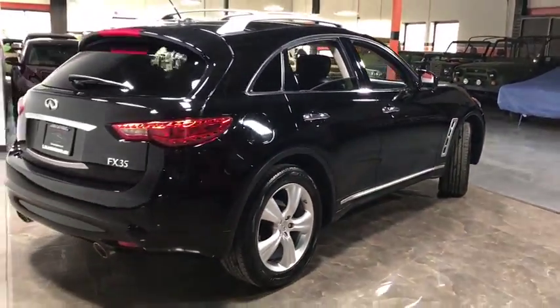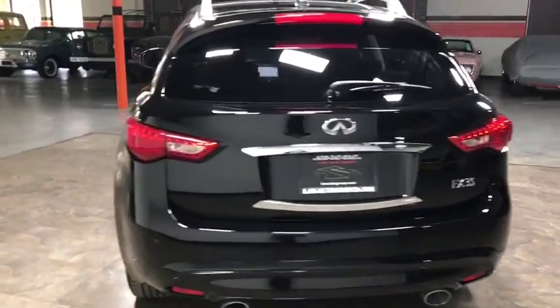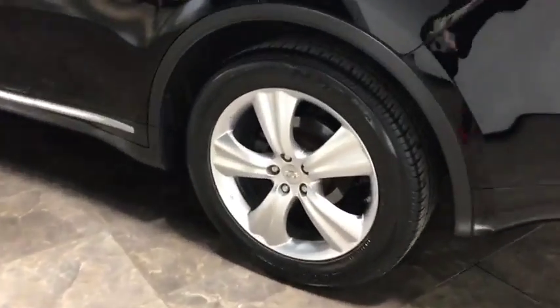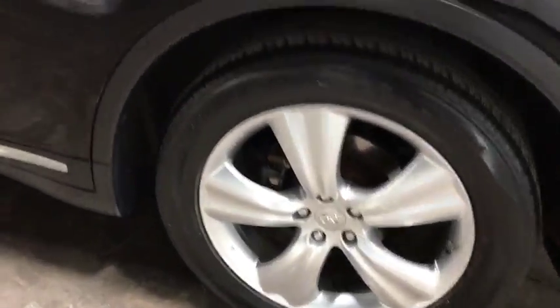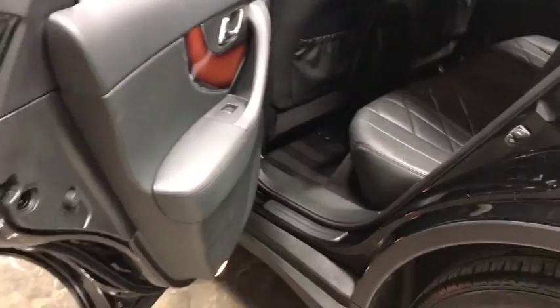Side airbag system, child safety rear door locks, power moonroof, leather seats, battery saver, traction control system, ventilated front disc brakes, power outlets, front bucket seats, mast lights. Come take a test drive today.